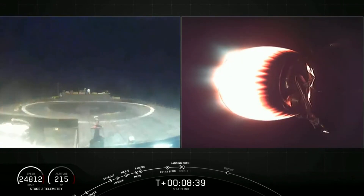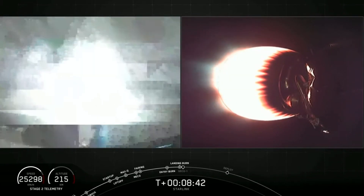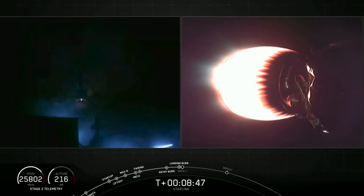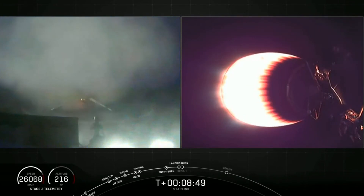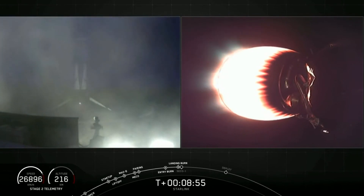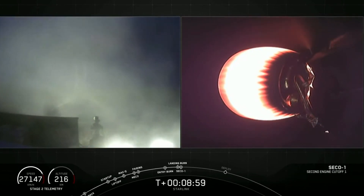Stage 1 landing legs have deployed. Here it comes. And for the seventh time, this Falcon has landed. This marks our 61st successful recovery of a Falcon 9 first stage.